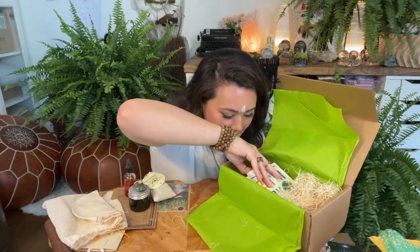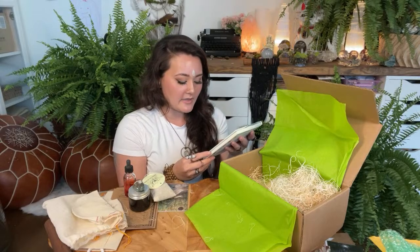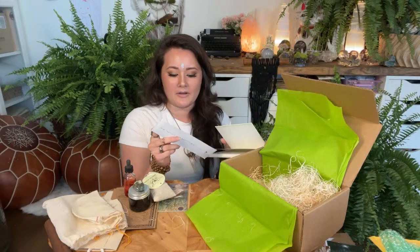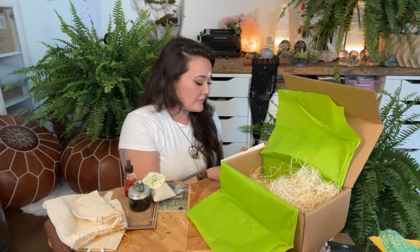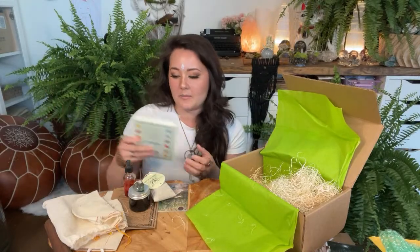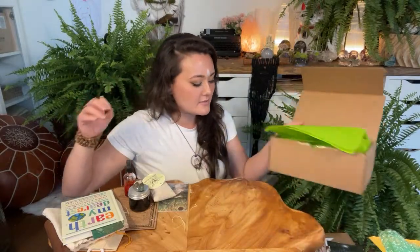It looks like the last item we have is a book: 'Earth is My Dearest — Inspirations on Nature, Conservation, Sustainability, and Stewardship.' So beautiful. She has a little bookmark in here too: 'Into the forest I go to lose my mind and find my soul' by John Muir, on gorgeous paper. Super cute little book on how to be a better conservationist. Looks like there are a lot of quotes in here too, which I love.